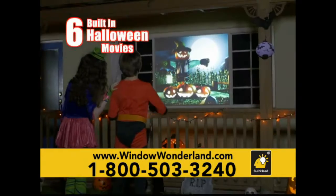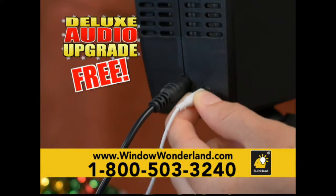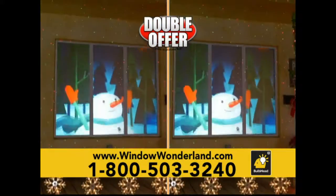But wait, we'll include six spooky Halloween movies absolutely free. You'll also get a deluxe audio upgrade free. Just connect any speaker and bring your movies to life. But there's still more — you can double the offer and receive a second set. Just pay a separate fee.